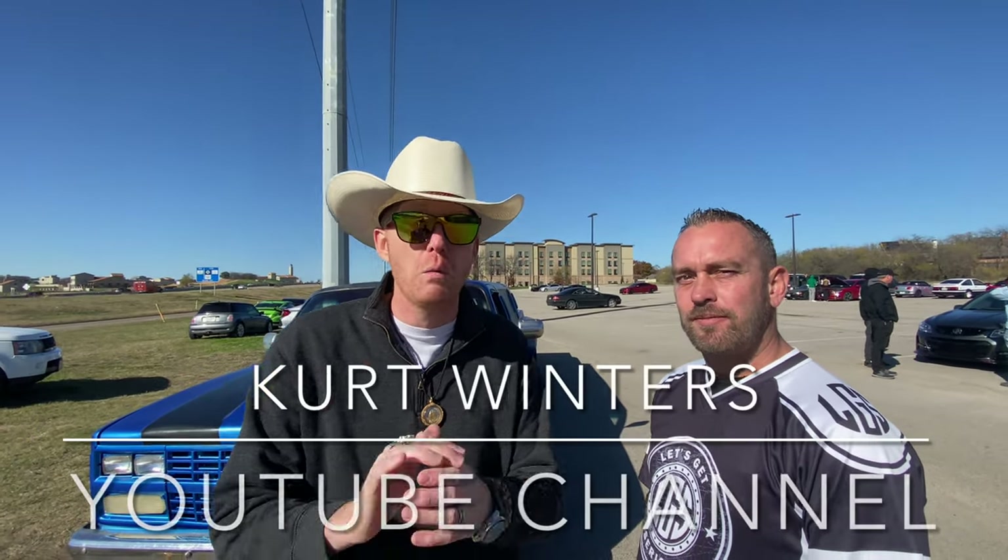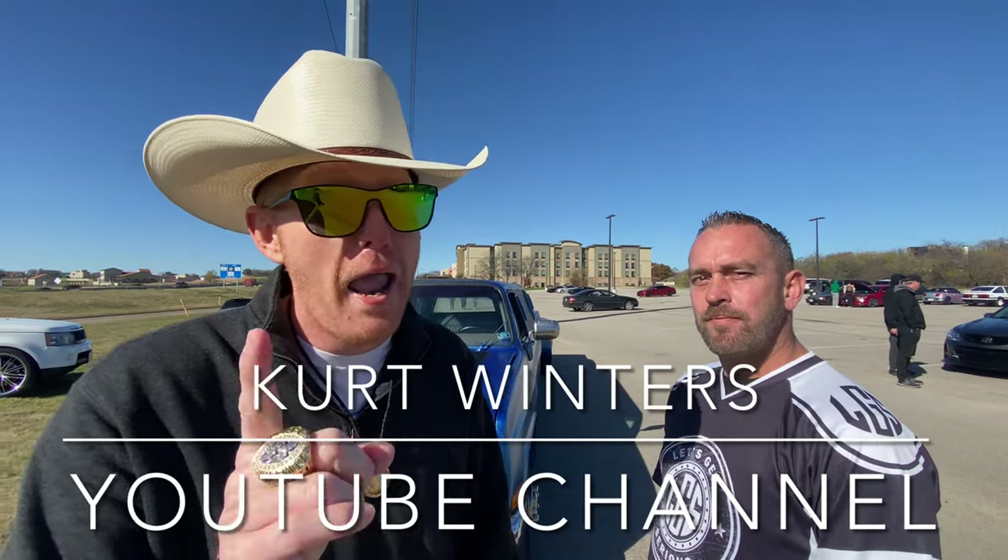Viewers, Patrons, welcome back to the Kurt Winters YouTube channel where we talk about cars and trucks and all that implies. And Robert brought a really cool Chevy out. Tell us what we got here, Robert.